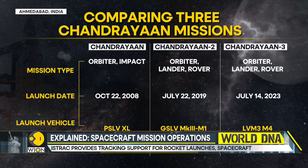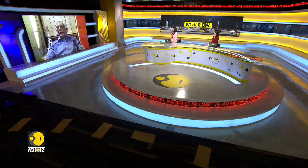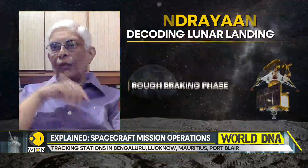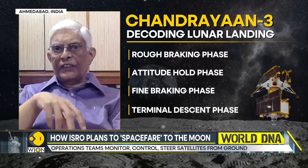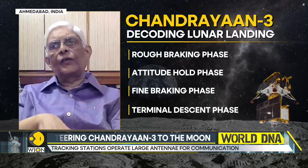Then comes the fine braking phase, where the speed and the height will further reduce. Now only two of the thrusters will be firing. It will come down to about 800 meters, and the forward speed will come down to zero — it will be literally hovering over the moon. At the fourth stage, the craft will come down to roughly about 150 meters, and then it will be looking down through its cameras and aligning itself to the position it should have been, based on pictures already fed into the spacecraft.